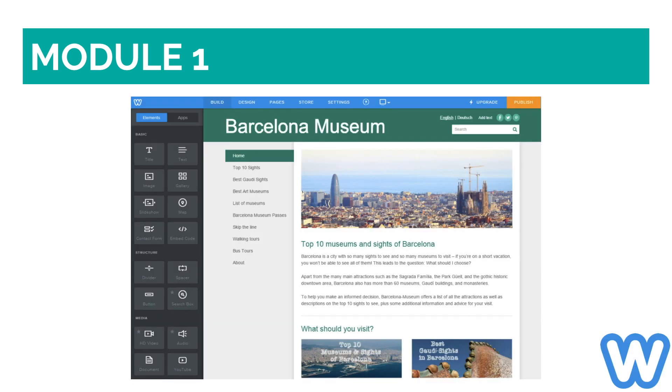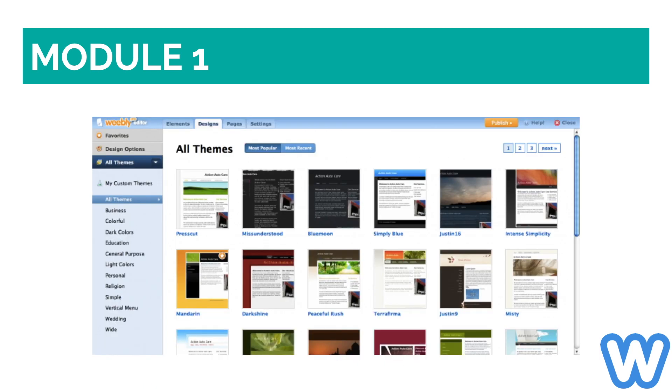Weebly is easy to use and produces professional-looking websites. It has been consistently adding more and more features to its website builder, as well as offering updates to existing features. Although its templates are not as beautiful as the ones in Wix, you can change the template after you have selected it, mainly because you can only add content to certain areas.